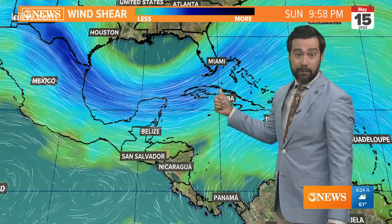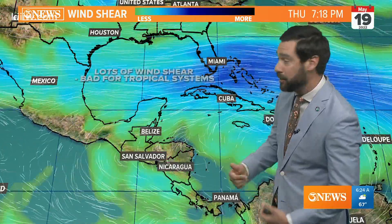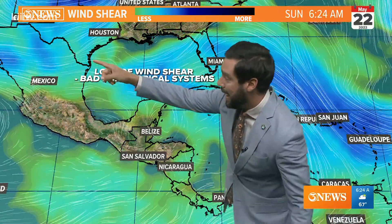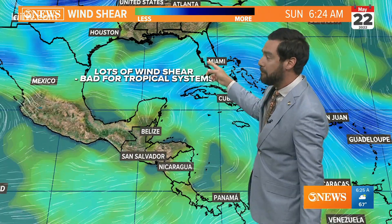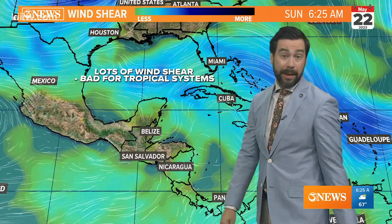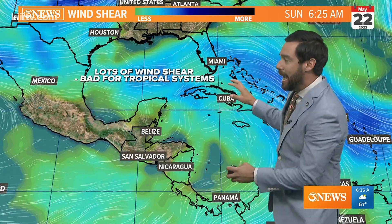This is the GFS wind shear forecast, and we're going to take this all the way into and through that development range — the 20th, the 21st, the 22nd of May — and the GFS is showing a lot of wind shear right through the Gulf of Mexico. So even if something tried to get to the north, that wind shear would be problematic for whatever did develop.